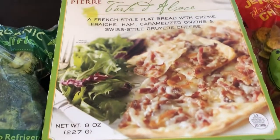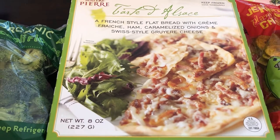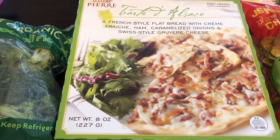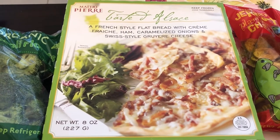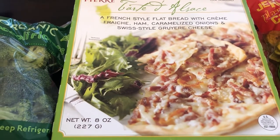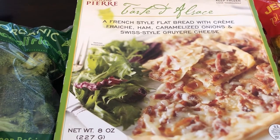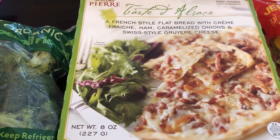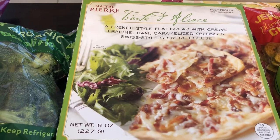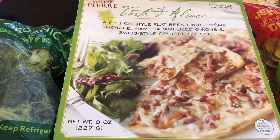I grabbed two of these tarts — Howard and I really like these. I went to a different Trader Joe's today; the one I normally go to is close to my house, but this one is about 20 minutes away and it's bigger with more things. My local Trader Joe's didn't have these tarts last time, but I found them at this one. They are flatbread with ham and Swiss cheese and they are so good. They're kind of small so you do need to eat something with it, like a salad.